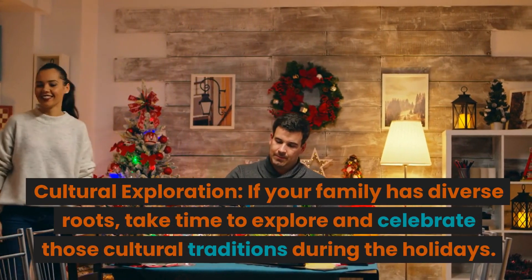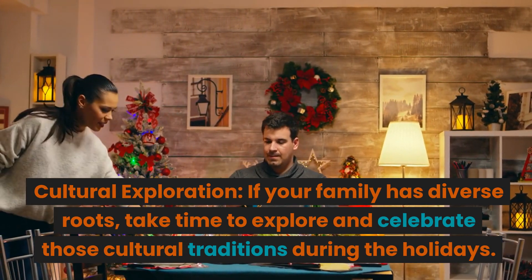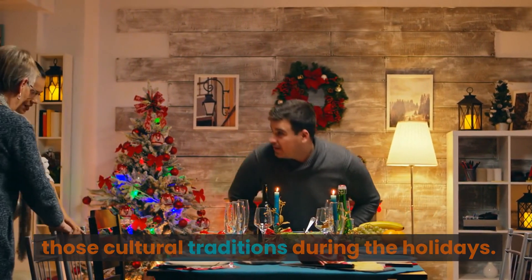Cultural exploration. If your family has diverse roots, take time to explore and celebrate those cultural traditions during the holidays.